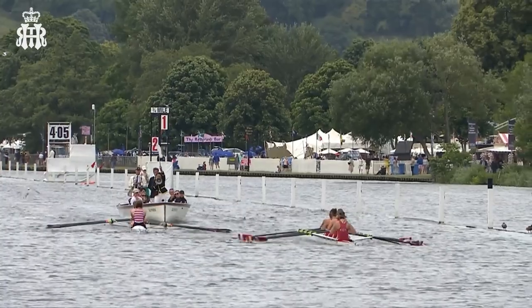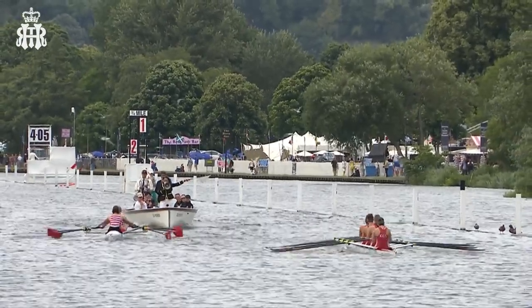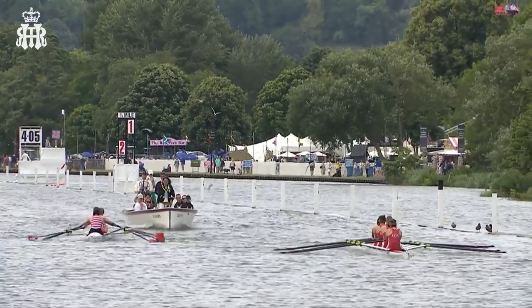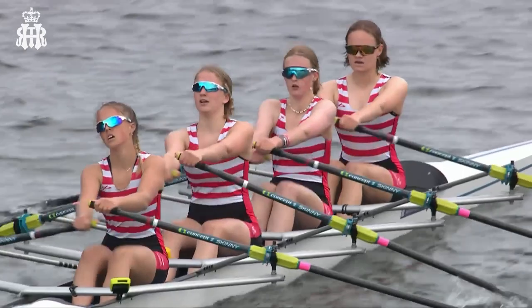Here the umpire with the white flag up — Gwynne Batten warning the crews to separate. You can see Kingston Rowing Club moving back towards their Buckinghamshire station on the left-hand side. And here a picture of Kingston Rowing Club as they've been going down the course.